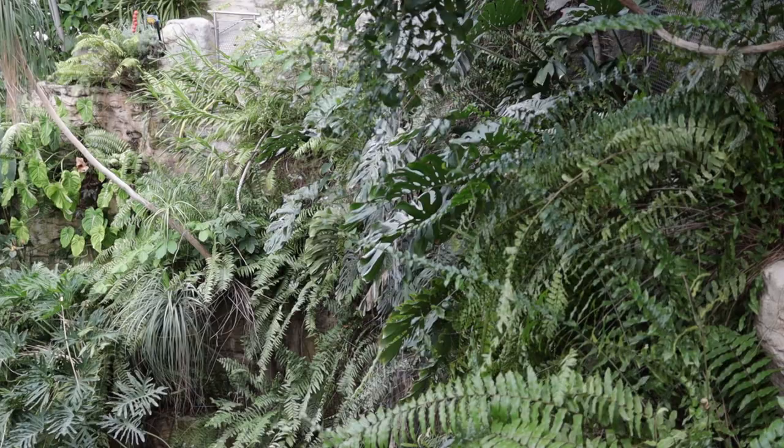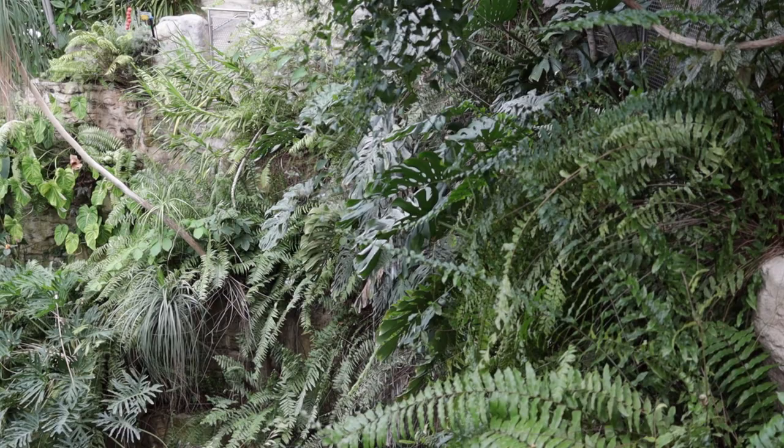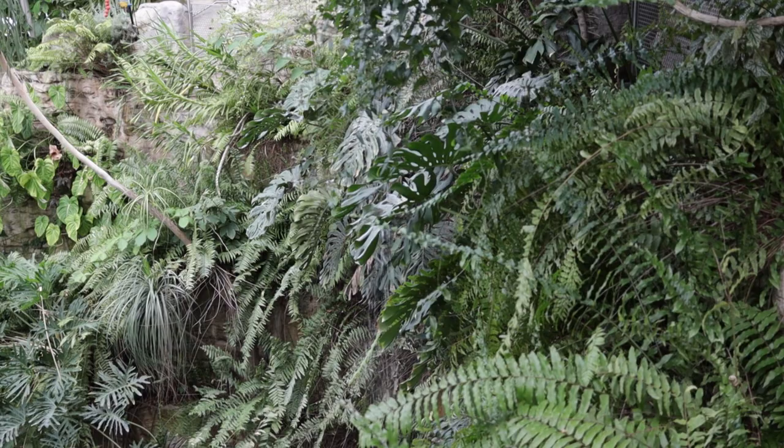Though rainforests receive all of this rain and are so important to our entire planet, only 3% of the world's surface is covered by them. Even though they make up such a small part of our surface area, the plants from rainforests are very important — they are home to over 60% of our medicinal plants used for cancer and over 25% of all plants used for drugs in Western medicine.